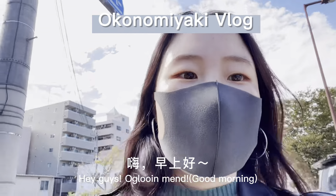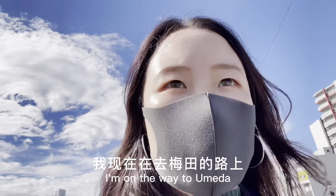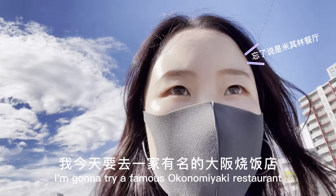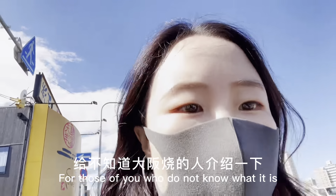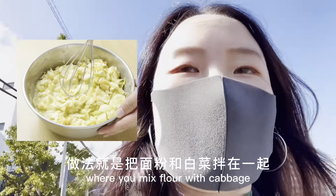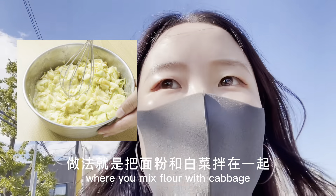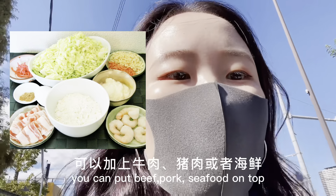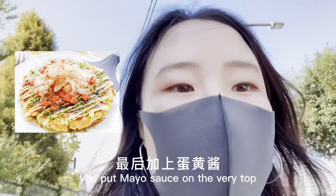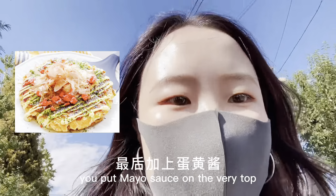Hey guys, good evening. I'm on the way to Umeda to try a famous okonomiyaki restaurant. For those of you who don't know what okonomiyaki is, it's basically a Japanese style pancake where you mix flour with some cabbage, and you can put beef, pork, or seafood on top, then add mayonnaise sauce and eat it like that.